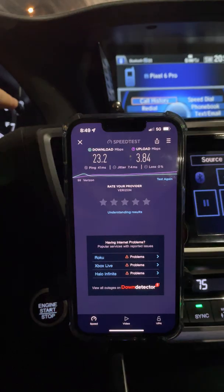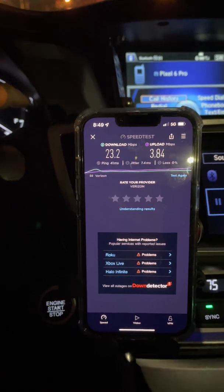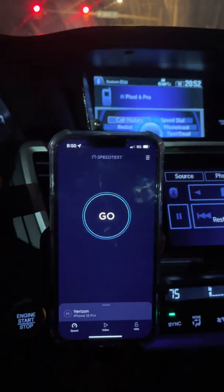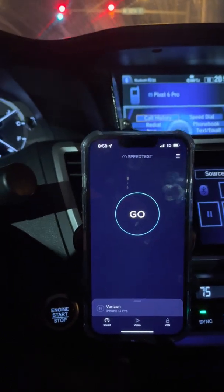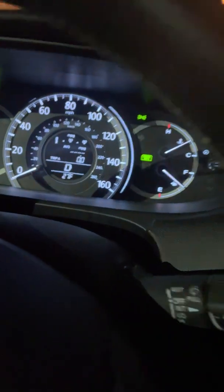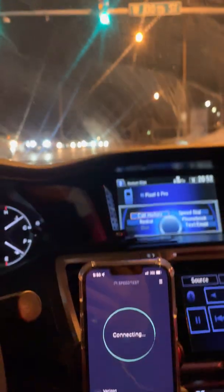I'm going to start my trip meter here in the car. I think we're probably close to two miles away. Let me go ahead and reset my meters. All right, we're at zero. And we got it — I'm going to do a speed test here and we're rolling.